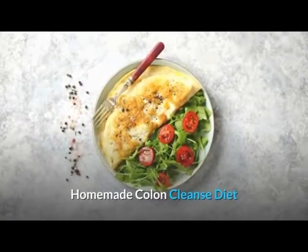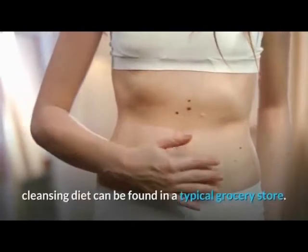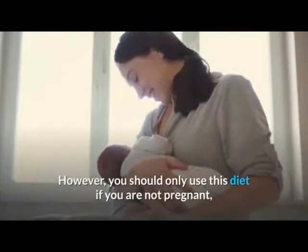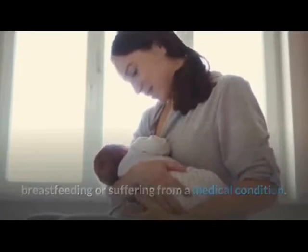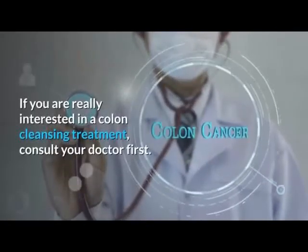Homemade Colon Cleanse Diet. Most ingredients to create a simple yet effective colon cleansing diet can be found in a typical grocery store. However, you should only use this diet if you are not pregnant, breastfeeding, or suffering from a medical condition. If you are really interested in a colon cleansing treatment, consult your doctor first.